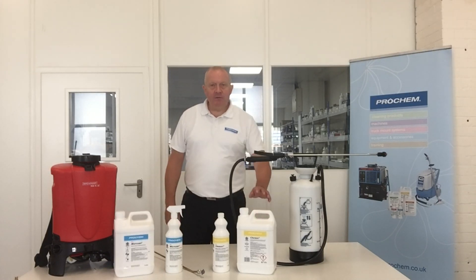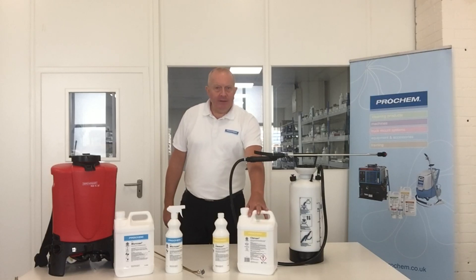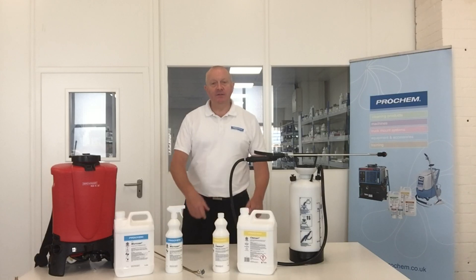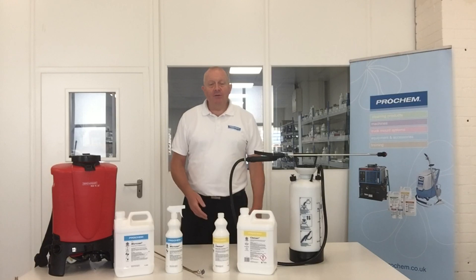The other product we have is Prokeb B125 Clansan. Clansan is a multi-surface biocidal sanitiser, effective against a range of viruses and bacteria. Currently, the main one it's being effective against is norovirus, for example.